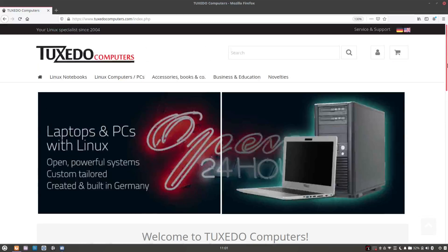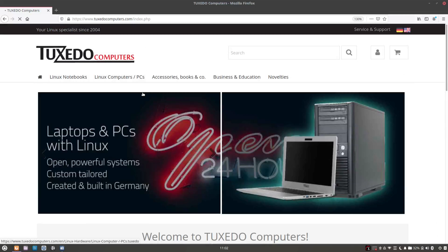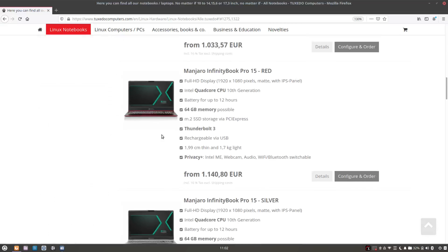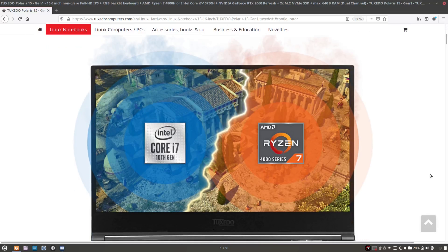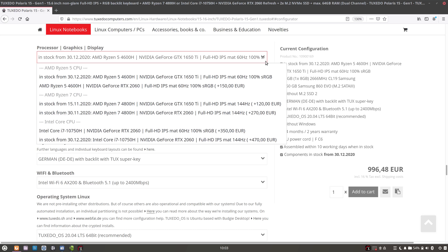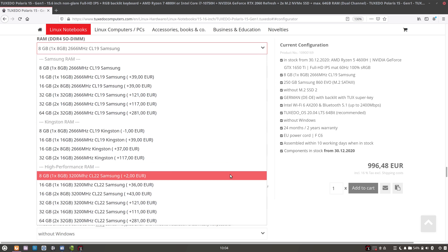Tuxedo Computers offers a wide selection of hardware in several categories such as mobility laptops, mini PCs, as well as gaming and business specific laptop models. Until this review I've never used a computer from Tuxedo Computers before, so I'm definitely interested in checking out their catalog. The model that they've sent me is the Polaris 15, and the target audience for this laptop is the gamer crowd.